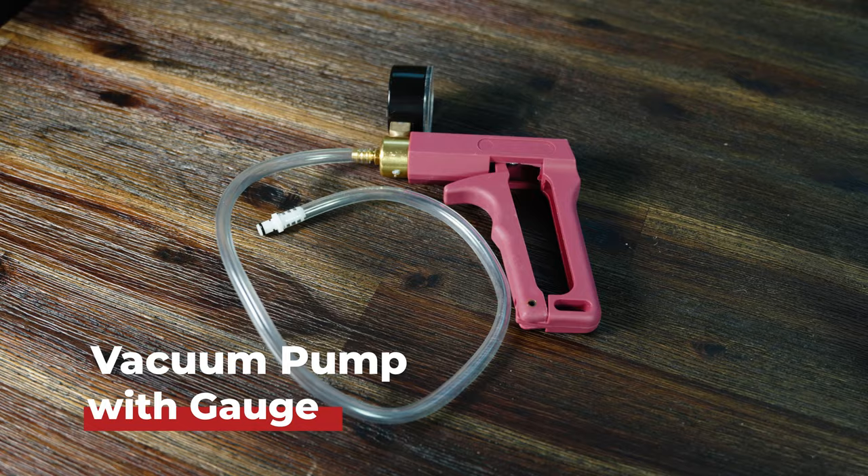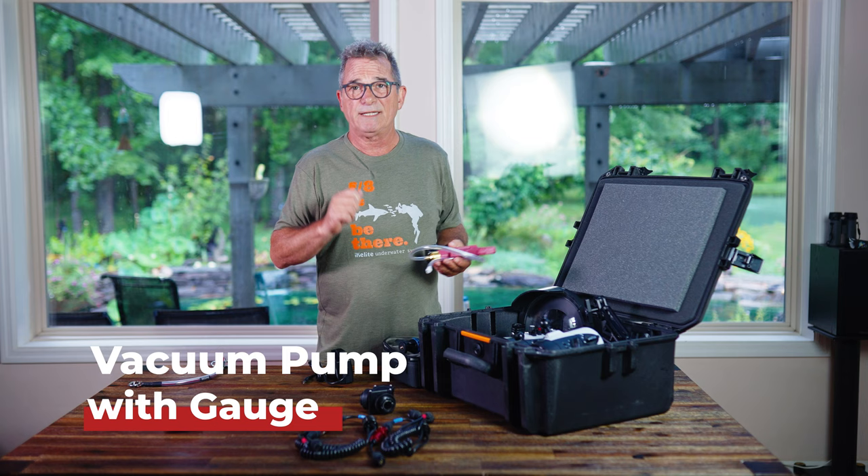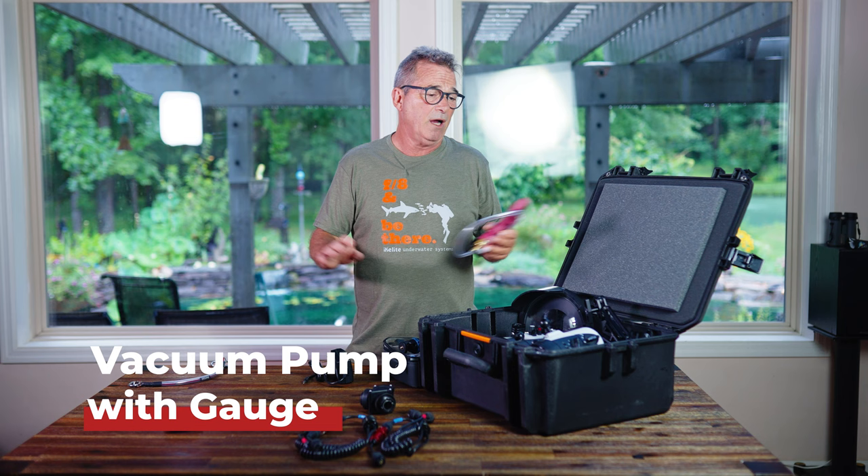Other standard things to always have with you: the vacuum pump. I'm a big believer in drawing a vacuum on your housing, and I even like to do this the night before so that in the morning, if I see it's still holding pressure, I know my housing is waterproof.